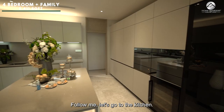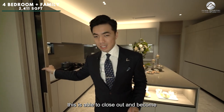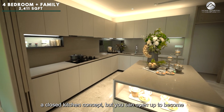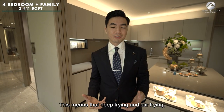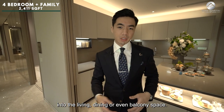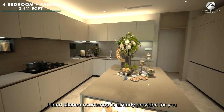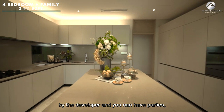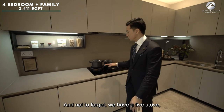Let's go to the kitchen. If you love Asian cooking, this kitchen can be fully closed, or opened up into an open concept. Deep frying and stir frying fumes stay inside the kitchen and don't float out into the living, dining or balcony space. A huge island kitchen countertop is already provided by the developer — great for parties and baking.